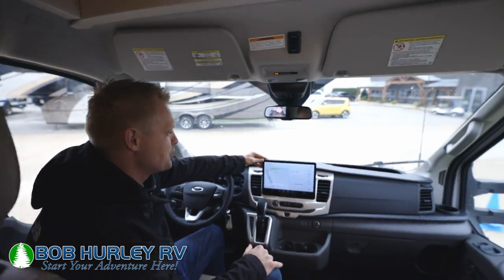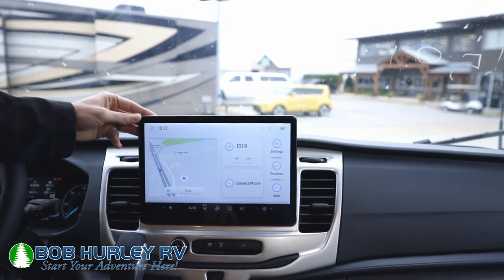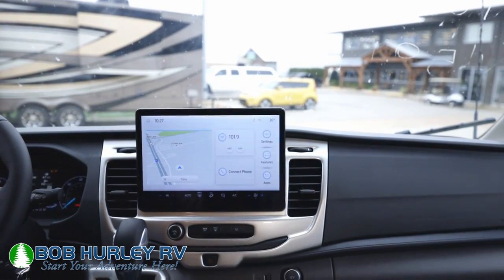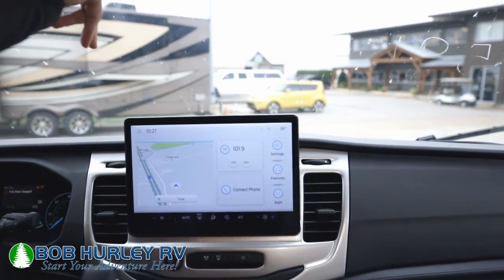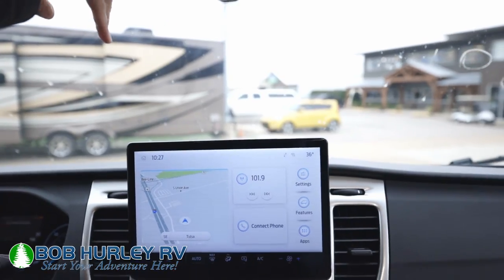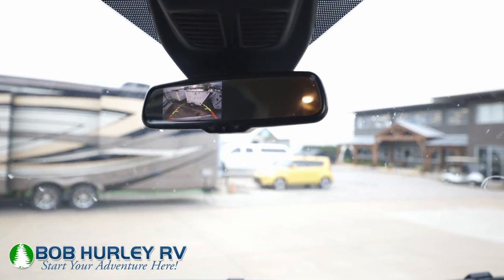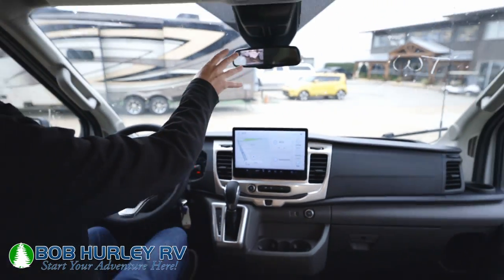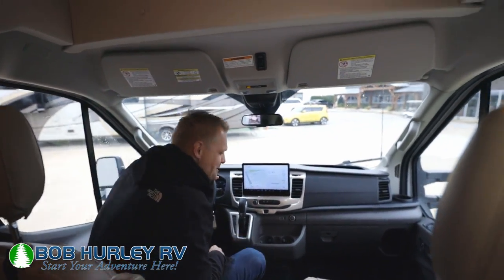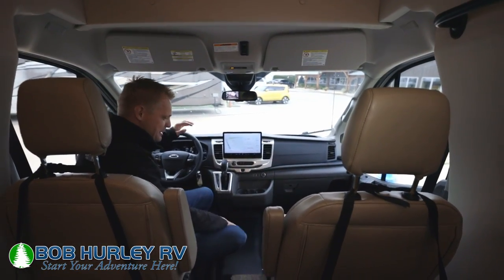Another big thing we get here is this nice big screen — I love this, I wish my truck had this big of a screen. When you put this thing in reverse, your camera is actually in your mirror. So I like that too, because this doesn't mess with your radio. You have a separate backup camera in your mirror. So a nice big, easy to see screen. Everything's very functional and easy to see up here.